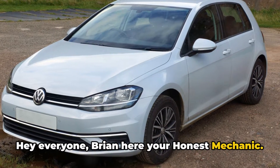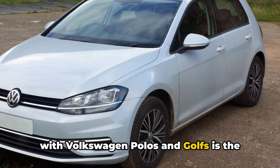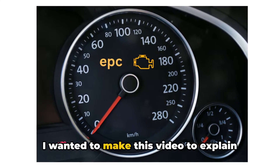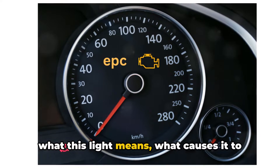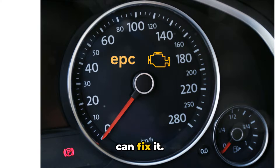Hey everyone, Brian here, your Honest Mechanic. One common issue I see again and again with Volkswagen Polos and Golfs is the dreaded EPC warning light coming on. I wanted to make this video to explain what this light means, what causes it to show up, and most importantly, how you can fix it.